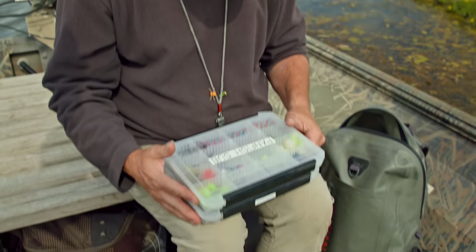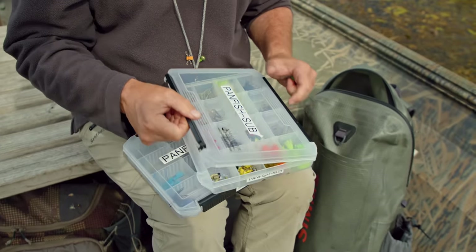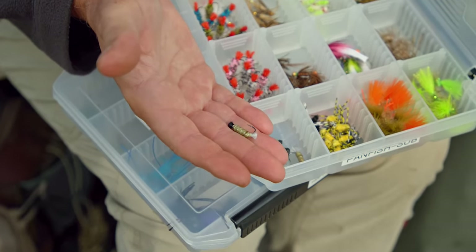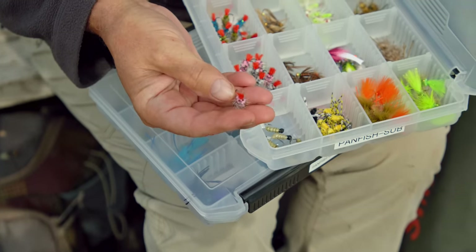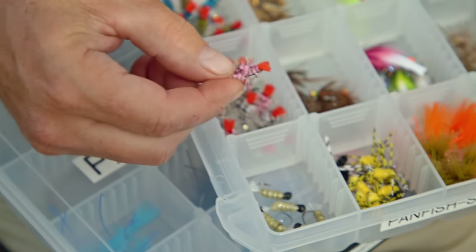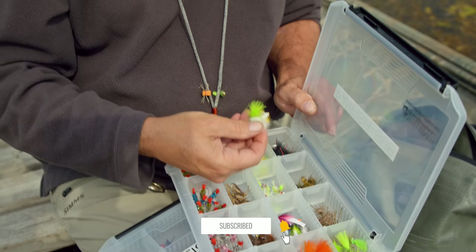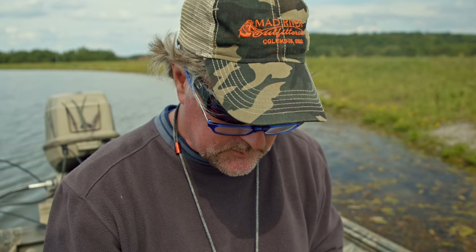We're gearing up to do a little panfishing here at Briarwood Sporting Club. This lake is known for giant hybrid bluegill and plenty of other panfish. I've got my subsurface panfish box, which I'm really proud of — a bunch of different bugs, some I bought, some I tied. This is one of my signature bluegill bugs, and a bunch of jig-style woolly worms which work great on a popper-dropper setup. Various colors, couple of other bluegill bugs, and some we sell like crappie specials.